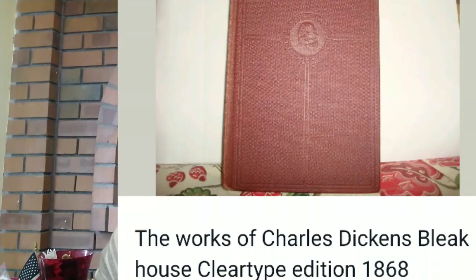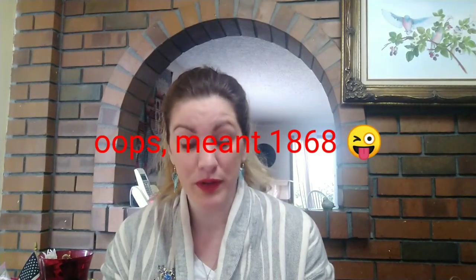Another item I sold — I don't sell a lot of vintage or antique books — but I sold this one: The Works of Charles Dickens, Bleak House from 1968. And I sold it for $7.17 profit.